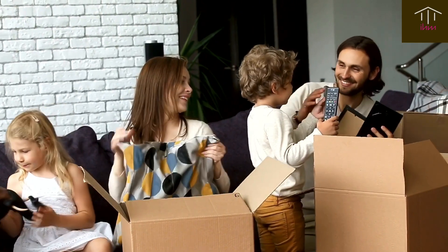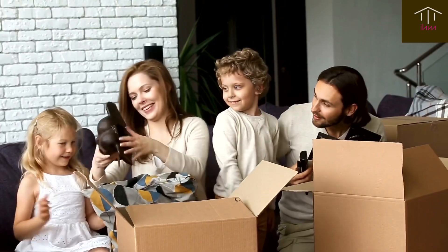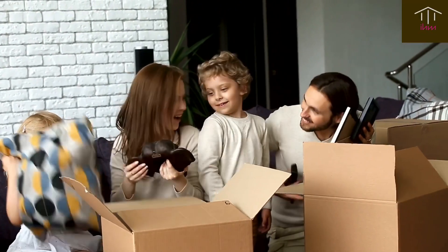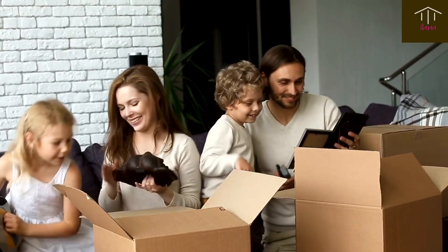Are you trying to sell your home but struggling to keep it looking presentable while still living in it? Don't worry, we've got you covered. In this video, we'll show you how to stage your home effectively while still living in it.